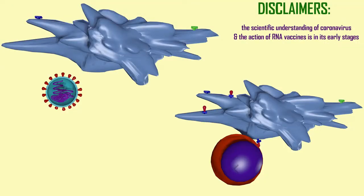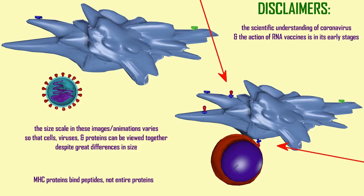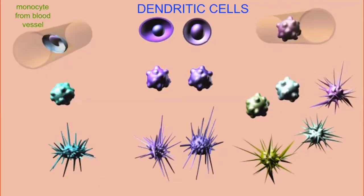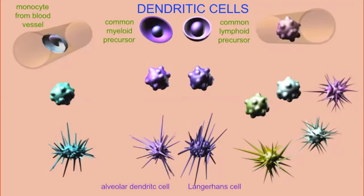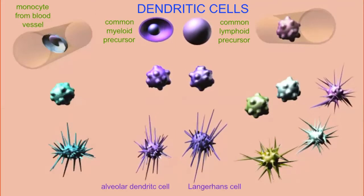Just a couple of disclaimers: I'm trying to summarize information as best I can at this preliminary stage of our understanding of coronavirus and the vaccine, so our understanding will certainly improve. I've had to adjust the scale of cells, viruses, and proteins just to make the animations more clear visually, but the size scale has been adjusted.